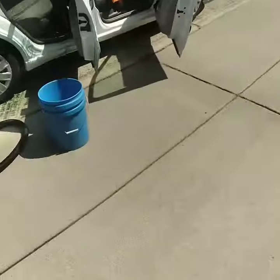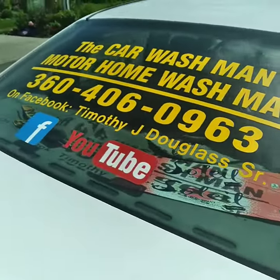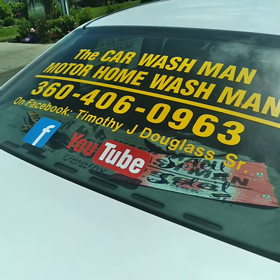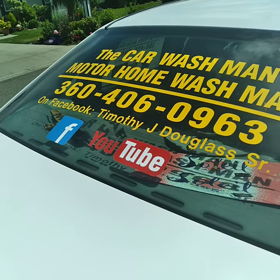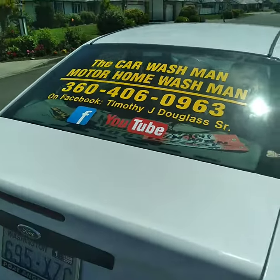You'll find this really easy on the World Wide Web — Facebook and YouTube, just put in Port Angeles or Sequim Car Wash Man. There could be over a thousand videos on YouTube, and hundreds on Facebook. You guys have a great day.